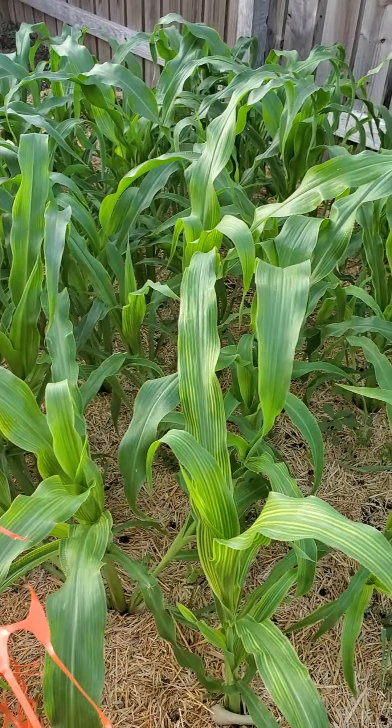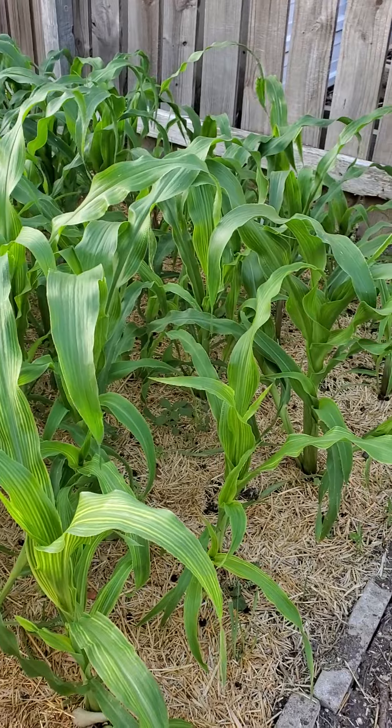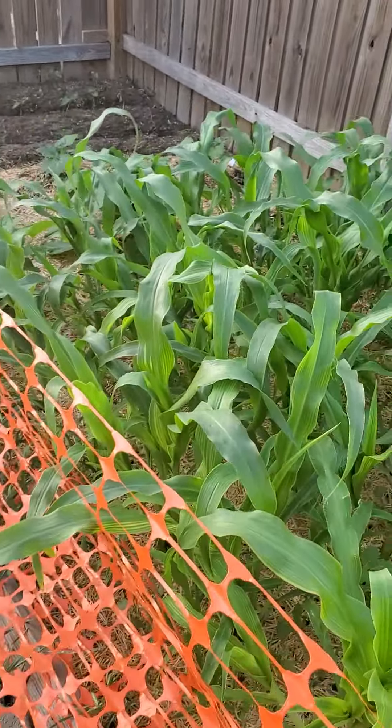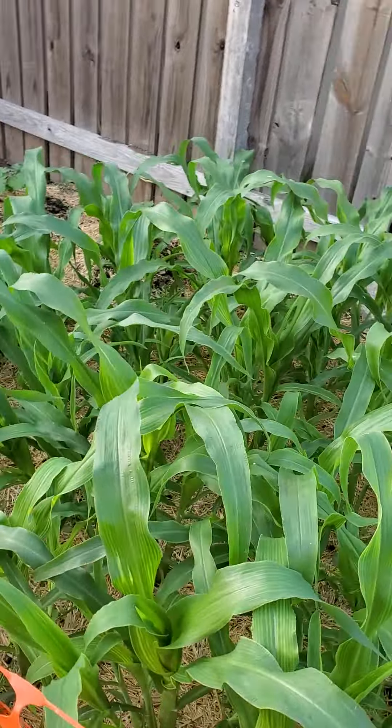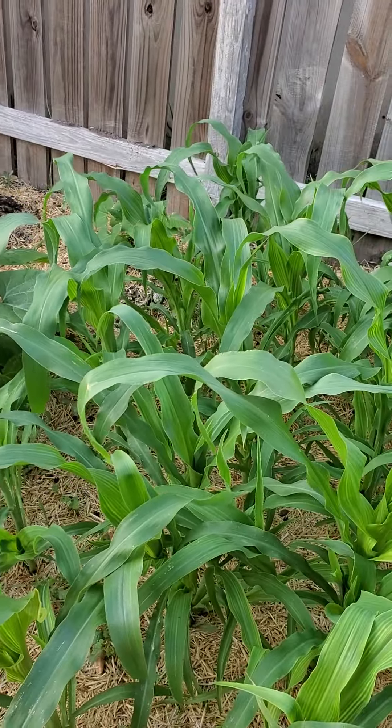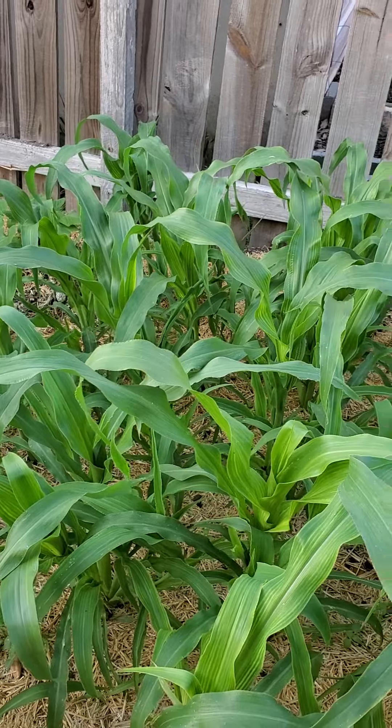Now, you may call this corn, but we call it maize. Arranged in a block formation to aid pollination. How does a plant pollinate with no flowers? One of nature's greatest mysteries.